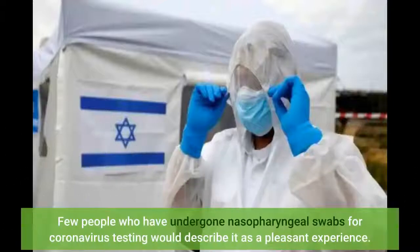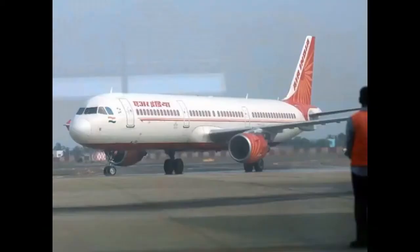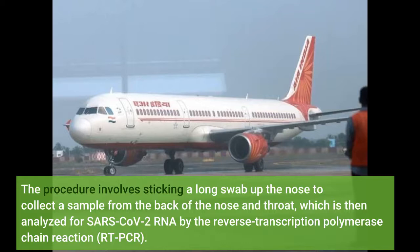Few people who have undergone nasopharyngeal swabs for coronavirus testing would describe it as a pleasant experience. The procedure involves sticking a long swab up the nose to collect a sample from the back of the nose and throat, which is then analyzed for SARS-CoV-2 RNA by the reverse transcription polymerase chain reaction, RT-PCR.